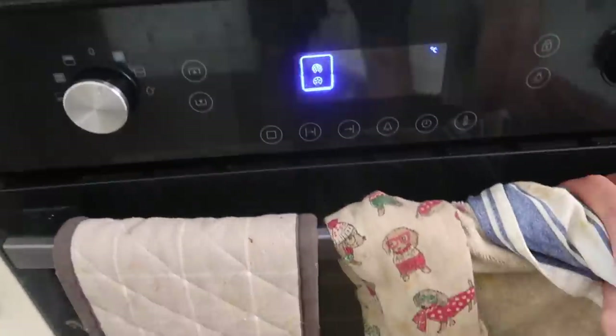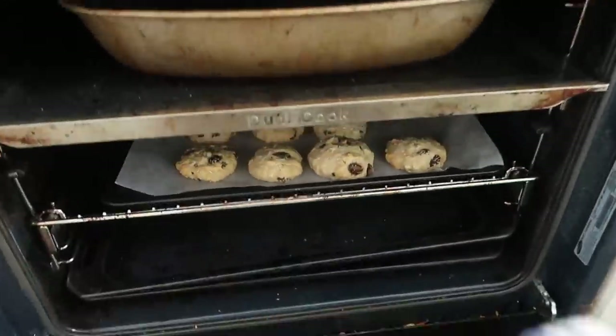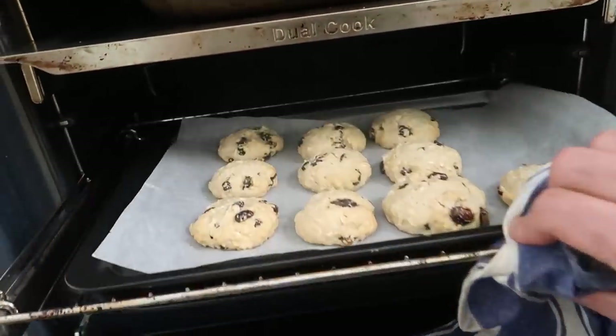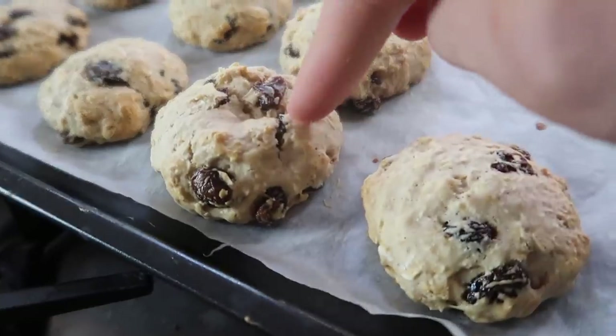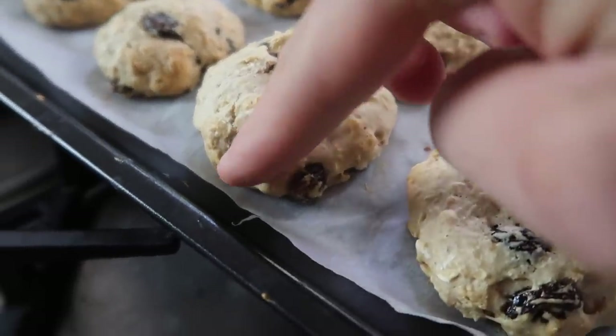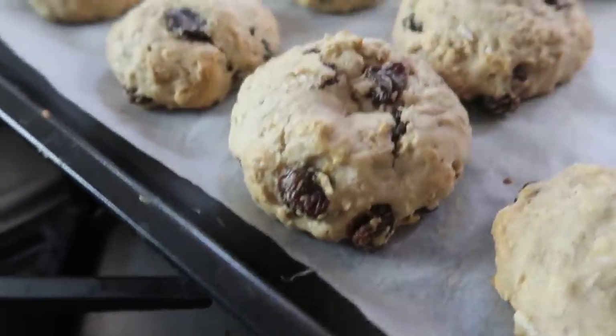The cookies have been in there for 12 minutes and they're looking pretty good — nice and soft, lovely raisins, not burnt at all. Lovely. That pretty much brings us to the conclusion of today's video.